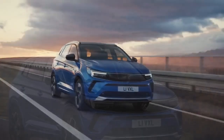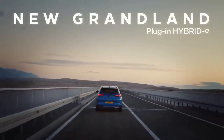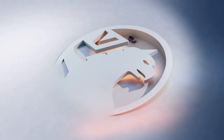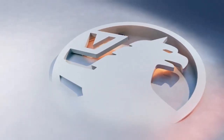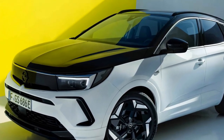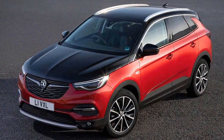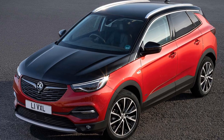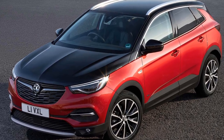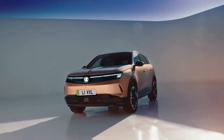The Grandland Electric features the same 73-kilowatt-hour nickel-manganese-cobalt (NMC) battery as the E3008, paired with a 207-brake-horsepower front-wheel-drive electric motor, offering a WLTP range of up to 325 miles. It supports rapid charging at up to 160 kilowatts, enabling a 10–80% charge in around 25 minutes. A larger 98-kilowatt-hour battery option will be available next year, extending the range to an impressive 435 miles.